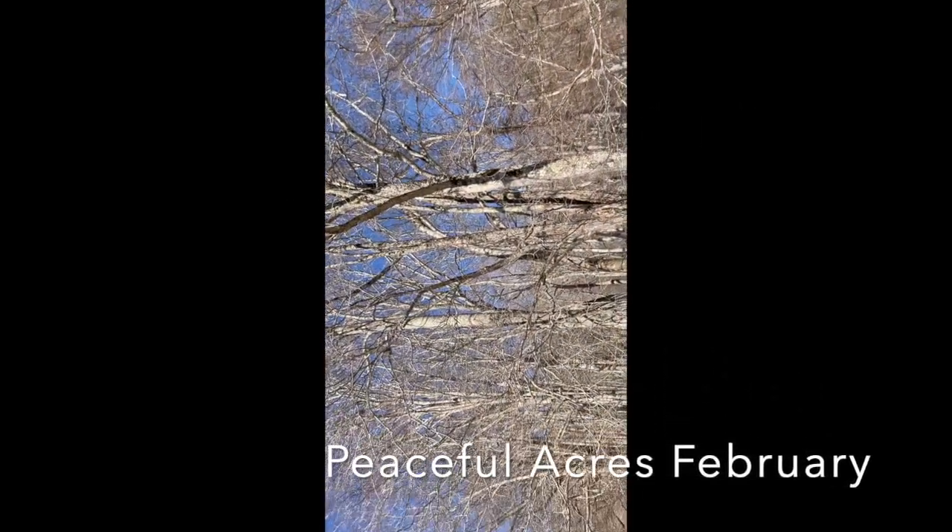We've come down to just look and see what nature has to offer on this day, February the 8th. This is Peaceful Acres Pasture, where my parents lived for so long. You ready? Let's go get him, Max! Look at him go. Good boy.